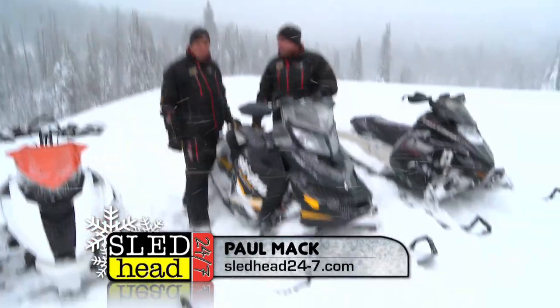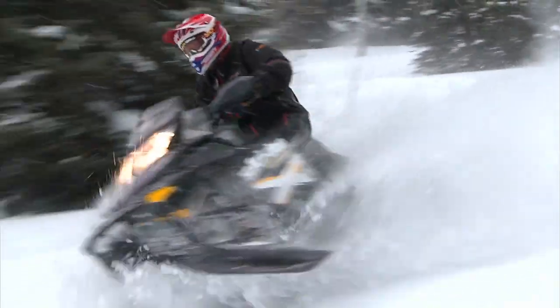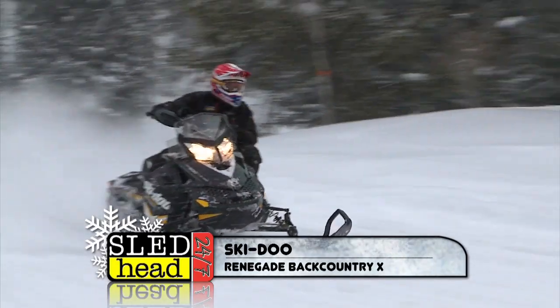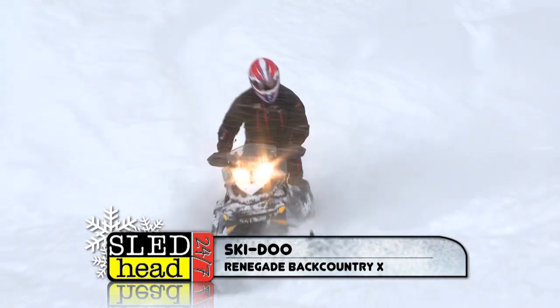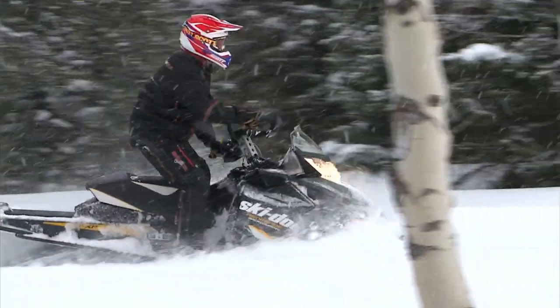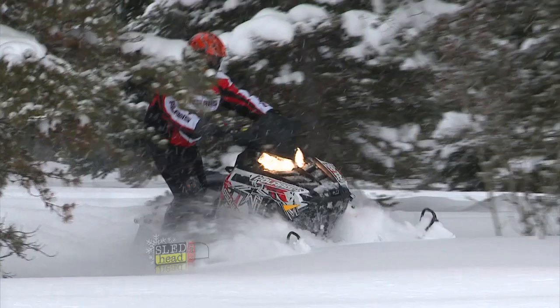We ride the Ski-Doo Renegade Backcountry X. The things I really like: first, the 800 E-TEC — gobs of power, low emissions, great mileage. I love the seat, just the right width — narrow in front, wide at the back. The one we rode had an inch-and-a-half track, which worked really well off-trail; side-hilling worked well, and it lent itself great to the trails. The only downside is the lower windshield — it's a bit cool, but that's why they have an accessory catalog.